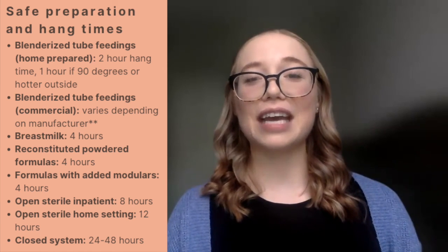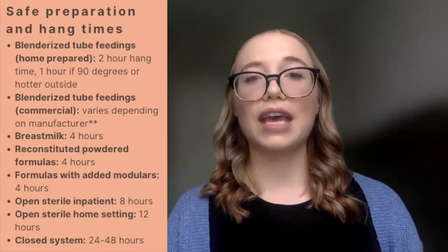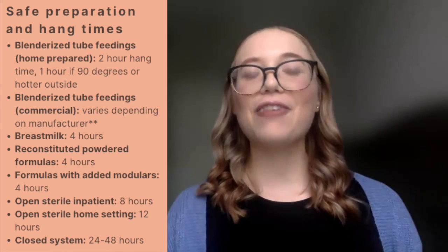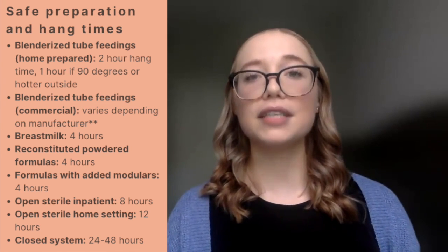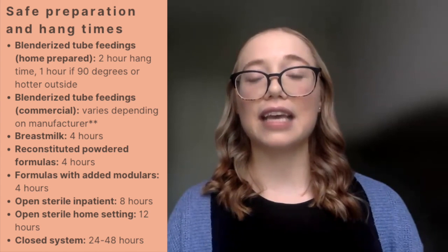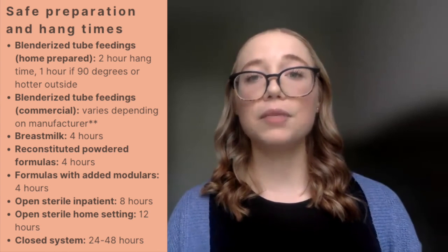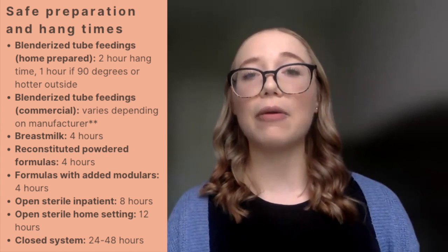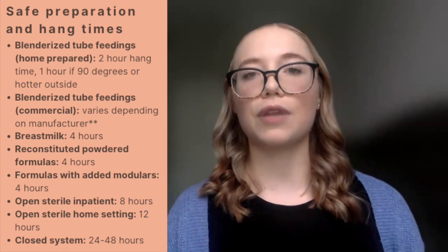Breast milk has a hang time of four hours. Reconstituted powder formulas have a hang time of four hours. Formulas with any added modular also have a hang time of four hours. Open sterile products in an inpatient setting have a hang time of eight hours, while open sterile products in the home setting have a hang time of 12 hours. Closed systems have hang times of 24 to 48 hours.